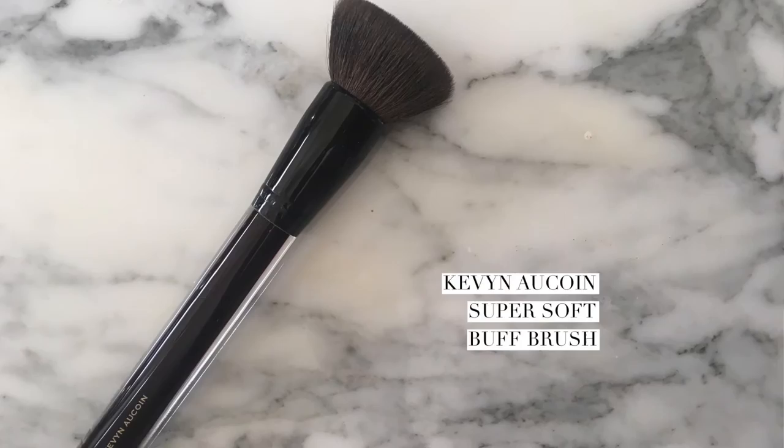I'm going to go in and set with my Hourglass Ambient Lighting Edit — the light color here, which is in Diffuse Light. I'm going to take that on a Kevin Aucoin Super Soft Buff Powder Brush — I love this brush. I'm just going to press it into the skin. I'll set the under-eye area as well because it's a really soft brush that doesn't irritate the delicate skin there. I'm setting the middle part of my face with this lighter color, and for a little bit further out, I'll use the Ambient Lighting Powder in Radiant Light. I'm going to leave the exterior of my face not set with anything.